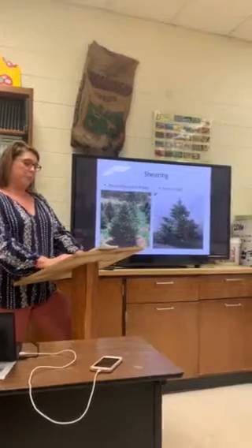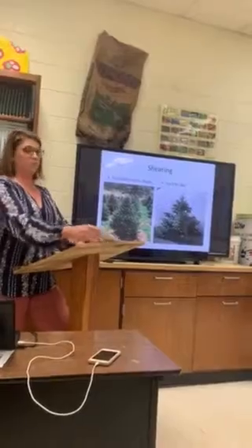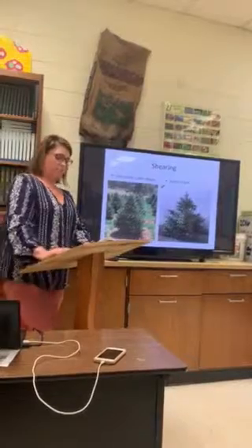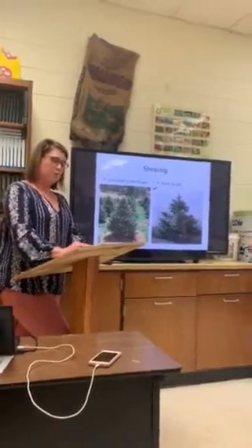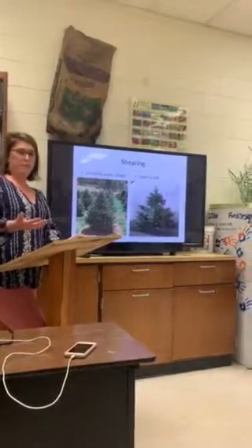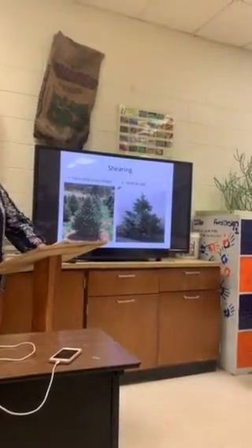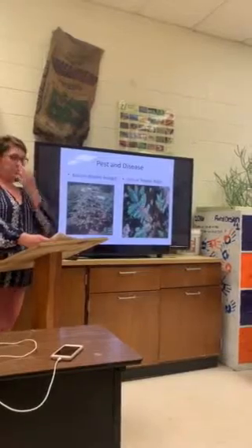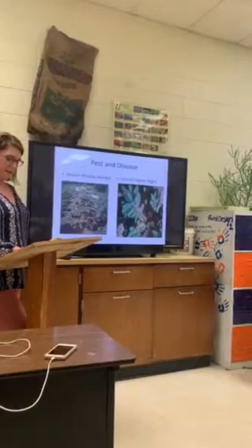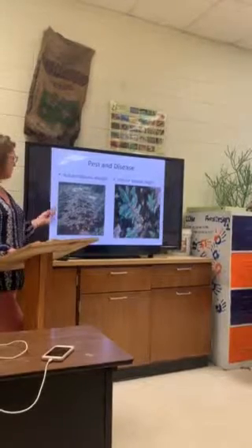In the book 'Growing Christmas Trees' by Patrick White and Lewis Hill, shearing is the most intensive and critical task related to growing Fraser fir Christmas trees. Fraser firs need to be fertilized to grow because they are more nutrient demanding. They are fertilized annually in the winter and spring. Pest control is another maintenance consideration with Fraser fir trees. Kyle Pierre states that insect and disease pests can be a major problem, and pesticides must be applied quickly to prevent damage.